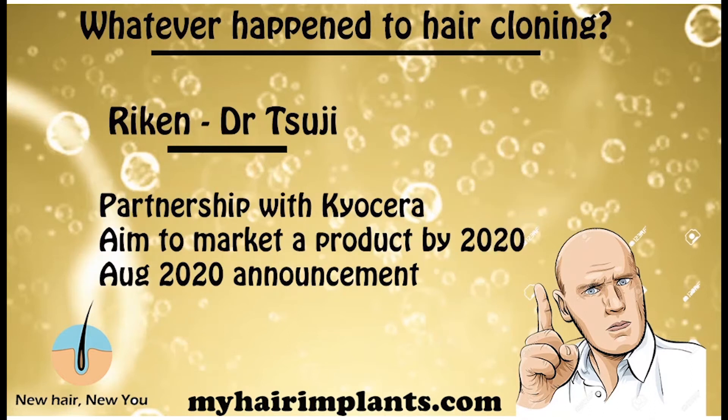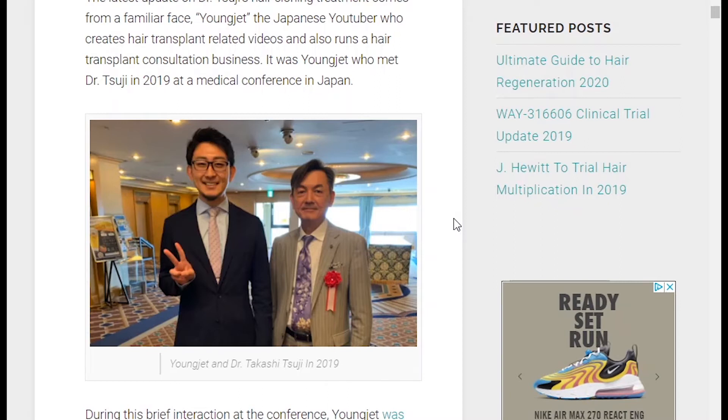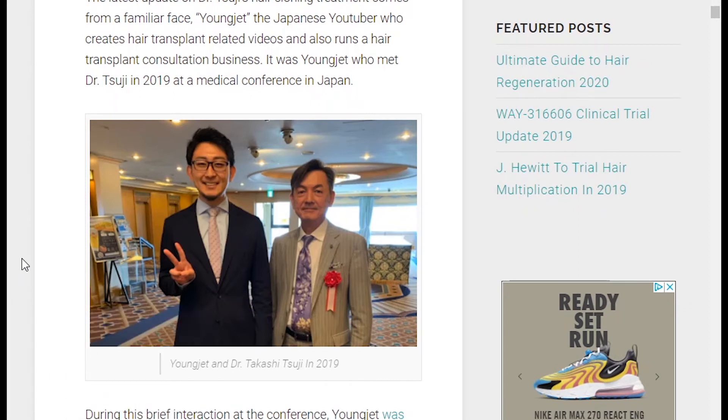The next company is called Riken, which partnered with an electronics giant in Japan, led by a chap called Dr. Suji. In 2018, they announced they aim to have a product on the market by 2020. So far no news — but they just made an announcement in August this year. A Japanese YouTuber who does hair transplant videos apparently met with Dr. Suji last month in August 2020. Dr. Suji told him they found a product that has outperformed minoxidil, and they hope to have this product available for testing very soon. So it seems they've made a breakthrough, but it hasn't been widely announced.